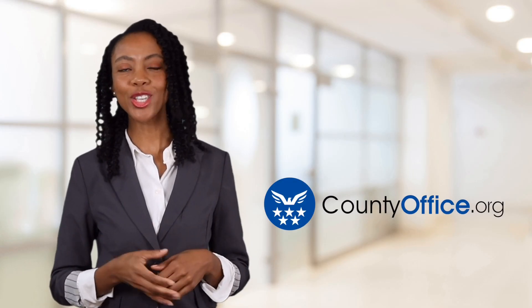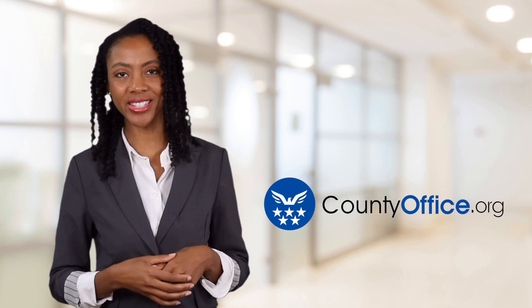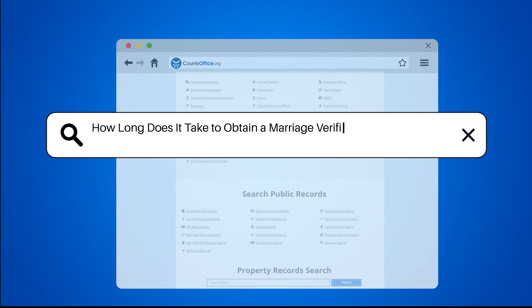Welcome to County Office, your ultimate guide to local government services and public records. How long does it take to obtain a marriage verification letter in Texas?